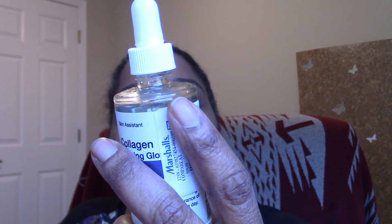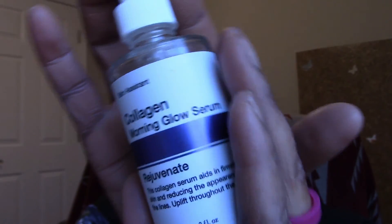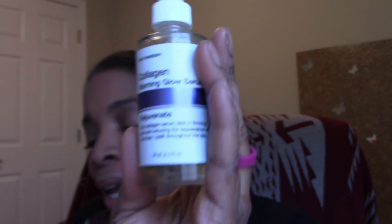This is the Skin Assistant collagen morning glow serum — an oil-based serum that doesn't feel oily. I go for this every single time after I wash and cleanse my face. It says this collagen serum aids in firming skin and reducing the appearance of fine lines. I haven't had it that long but I'm noticing a slight difference. It was $5.99 at Marshalls and has quickly moved to the front of my skincare line.